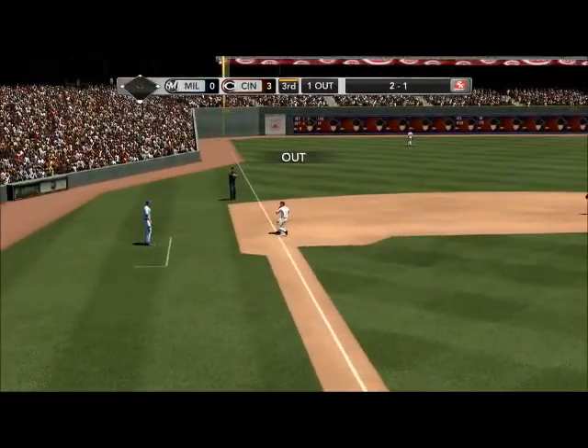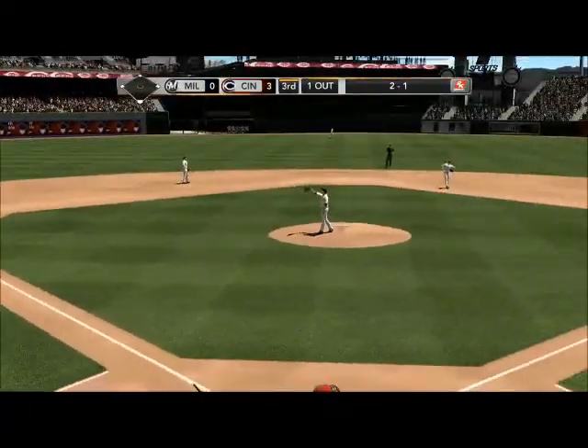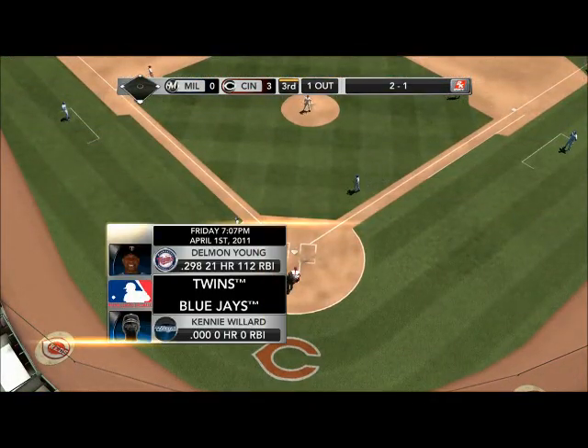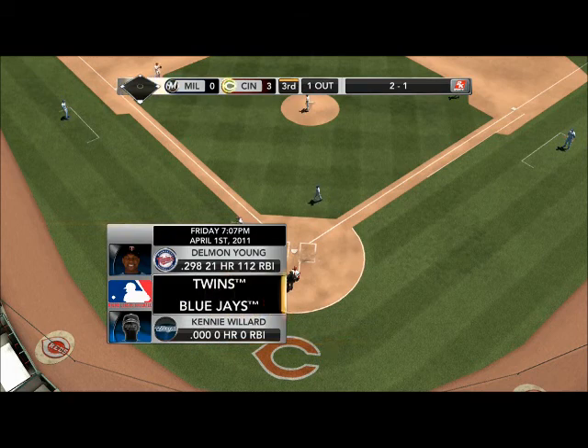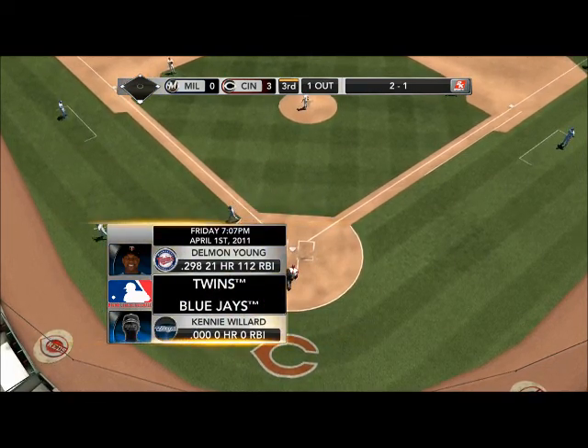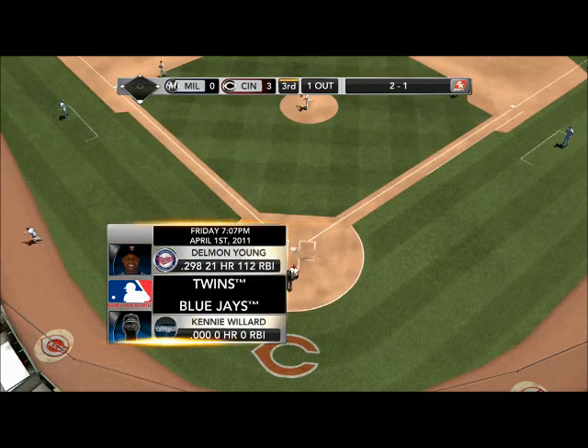We'll have some great MLB action coming your way April 1st — it's for real! We'll be at the Rogers Centre, home of the Blue Jays, facing the visiting Minnesota Twins. It'll be a 7 p.m. start time.